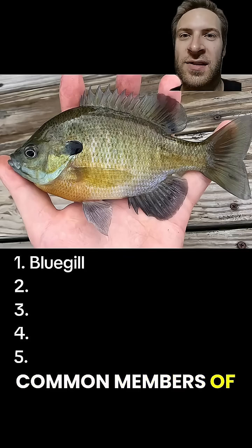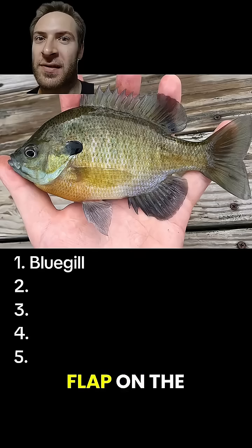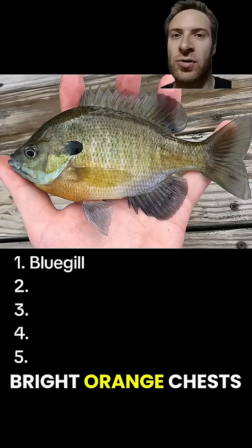Bluegills are one of the most common members of the sunfish family. They get their name because they got blue under the chin, not because of that dark gill flap on the side. Males often get bright orange chests.